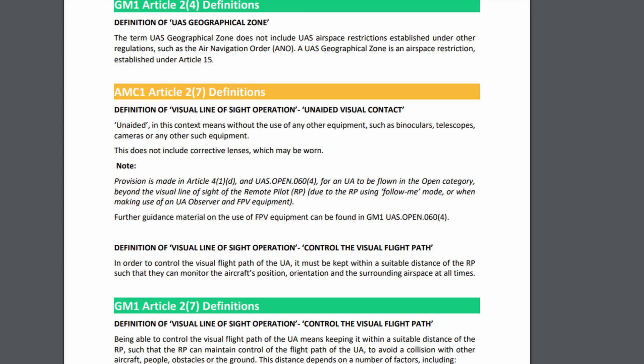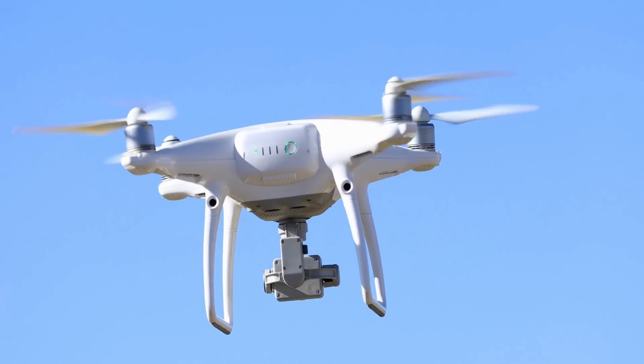This document is law and confirms the legal definitions in yellow with further guidance in green below. As is the process with adopting new legal documents, the CAA put this out to public consultation a few weeks back and have now, on December 7th 2022, formally adopted it, meaning the previous acceptable means of compliance is now revoked.